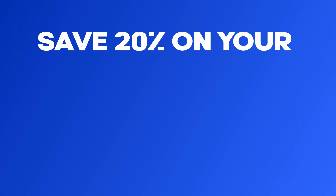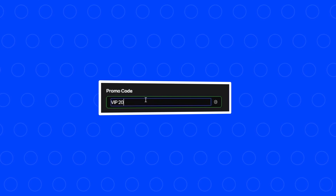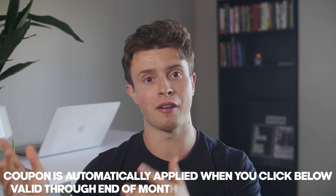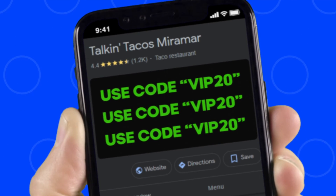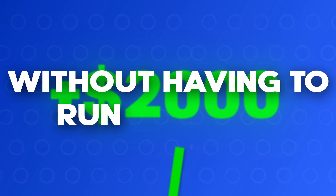He put a text on his listing saying: "Save 20% on your first order on our website or app using code VIP20. See why all of our regulars order direct — coupon is automatically applied when you click below. Valid through end of month for pickup and delivery." And as you can see here on screen, he had an image that said exactly the same thing. Just having this Google business profile post and image increased his sales by over $2,000 per month without running any ads.